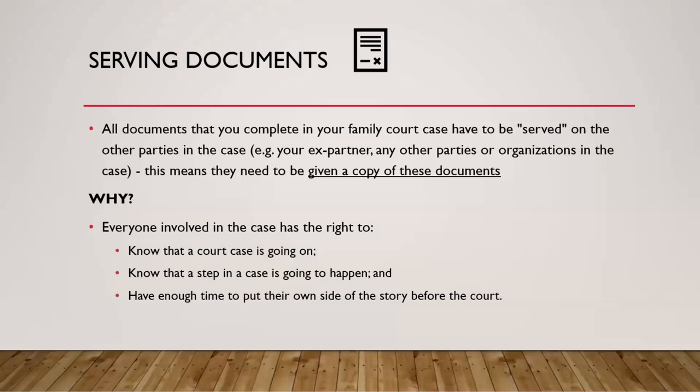In terms of serving documents — what are we talking about? All documents that you complete in your family court case have to be served on the other parties in the case — the other people involved. That can be your ex-partner, but it can also be any other parties, such as Family and Children's Services, the Office of the Children's Lawyer, or even multiple other parties if, for example, there is more than one parent involved. All of these people named as applicants and respondents in your case have to be served with documents, meaning they need to be given a copy.